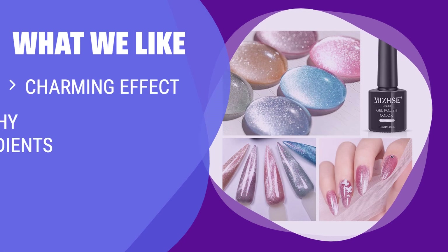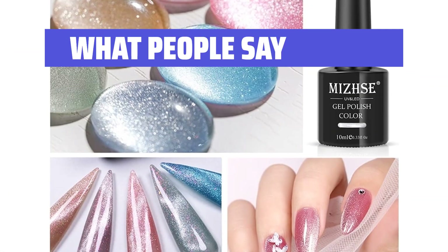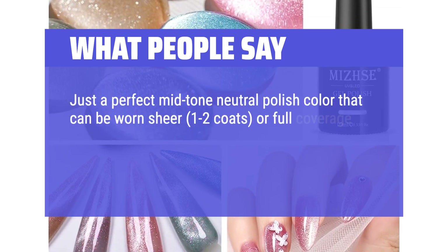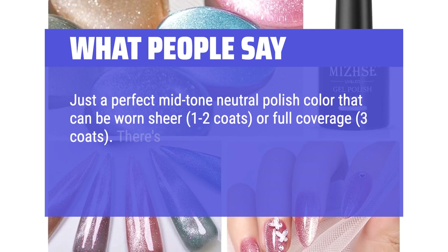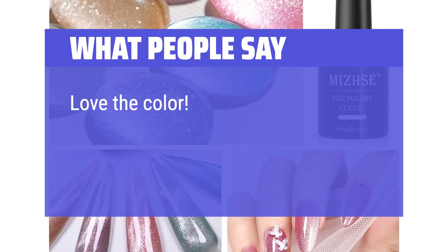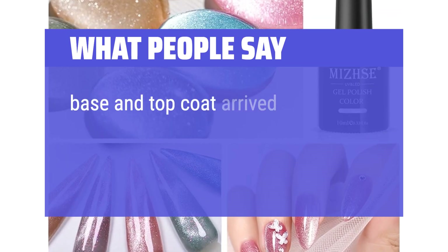What we like: If you want to achieve a charming effect on your nails, this cat eye gel polish set is a great choice. The silver cat eye gel can match any color gel, providing an attractive color-changing effect. Made with healthy ingredients, it's safe for your nails. Enjoy the fun of DIY nail art with this set. What people say: Just a perfect mid-tone neutral polish color that can be worn sheer at one to two coats, or full coverage at three coats. There's a good amount of holographic effect, especially in natural sunlight. Love the color — lots of compliments on how pretty it is. Base and top coat arrived on time.